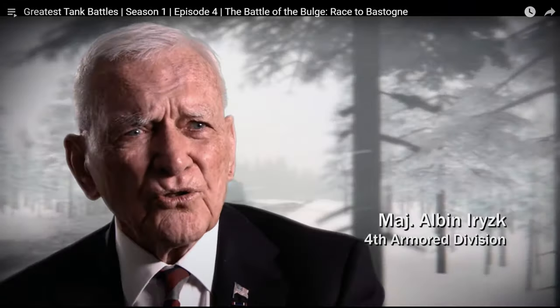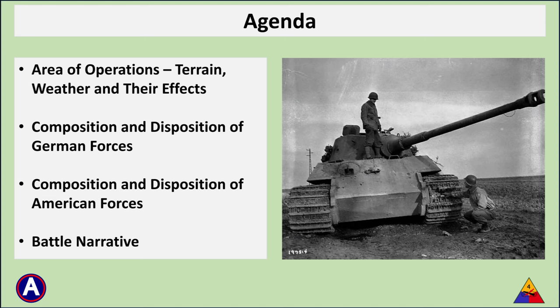Many of you watching this have probably seen the History Channel documentary on this battle — it is on YouTube and I have included a link in the description. The intent here is to dig deeper into the situation and fighting that happened on December 23, 1944. We will look at the area of operations, the situation of the German and American forces, and review the fighting in detail. Let's get started with the area of operations.